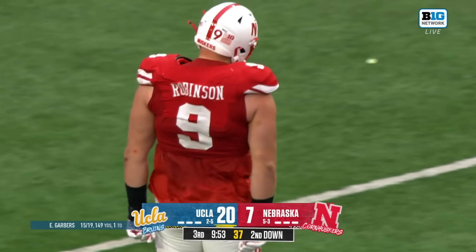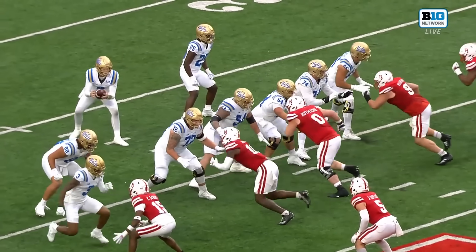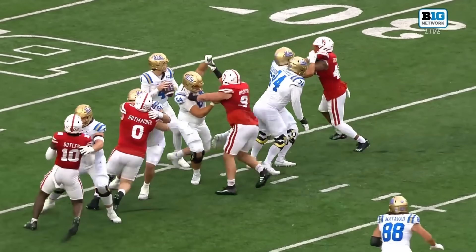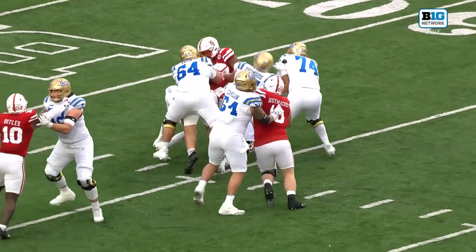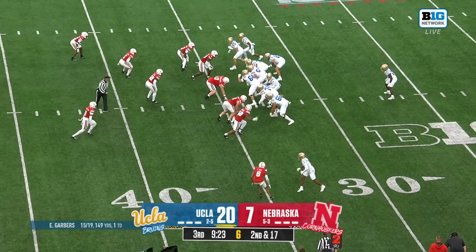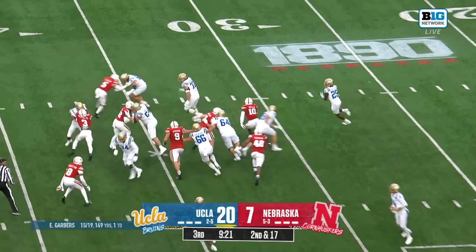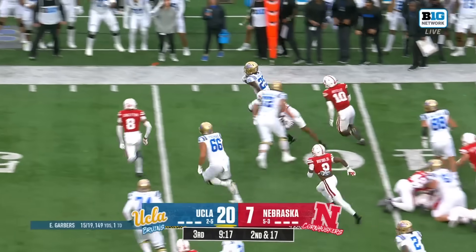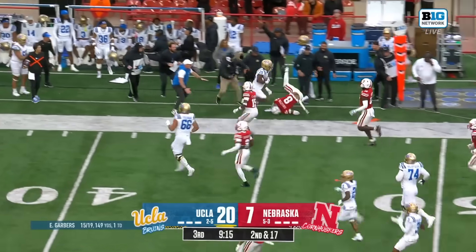UCLA takes over and Ethan Garbers gets sacked to start the drive. Josh Carlin, Sam Yun and company dominate through the offensive front. And for Garbers again — T.J. Harden on the top — Harden keeps his feet and he's got a first down. How did he escape?